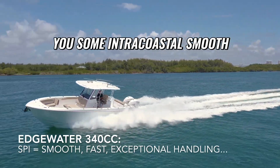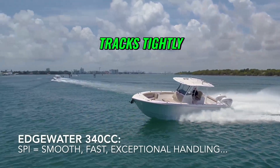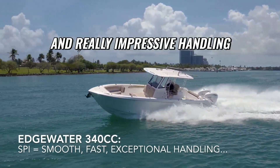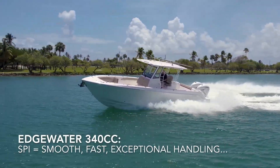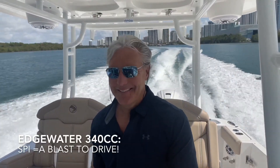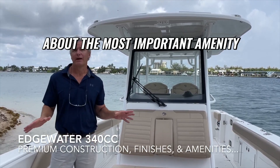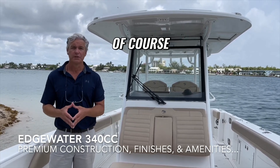Here we're showing you some intercoastal smooth water handling as well — nice tight turns, digs in nicely, tracks tightly, and really impressive handling overall.